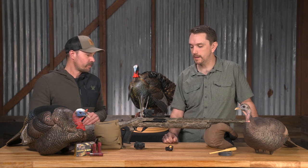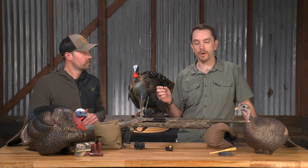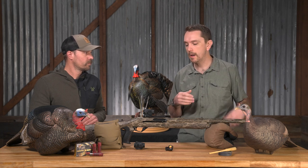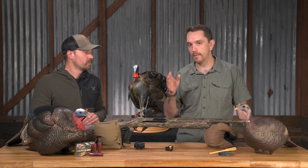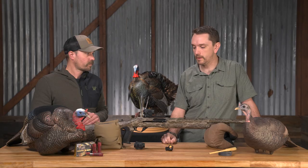Absolutely. Two MOA aiming point on the Spark Solar, so at 50 yards that's an inch in diameter, but it's very bright — not something you're going to be hunting for when you've got a bird out in the decoys strutting or if he's hung up. It's a very bright dot, you're going to see it, and you can put it right on the head or right on the wattles, wherever you need to set that aim point up.